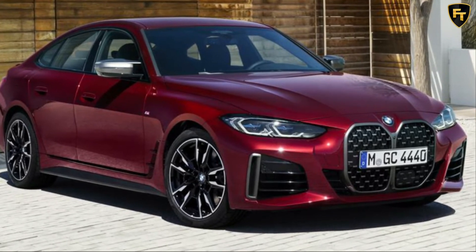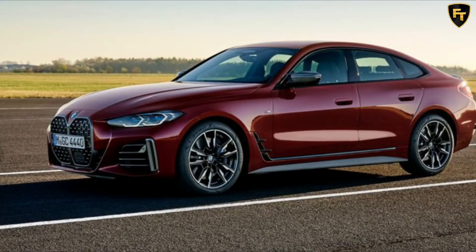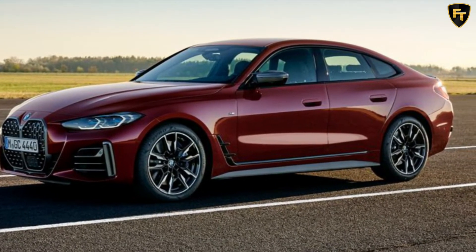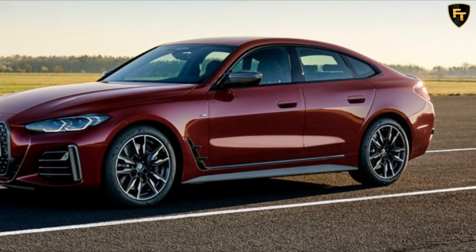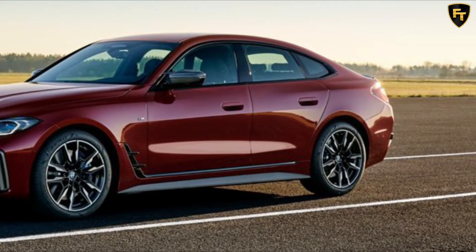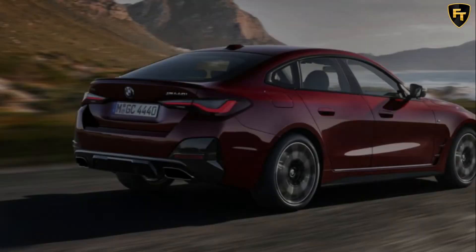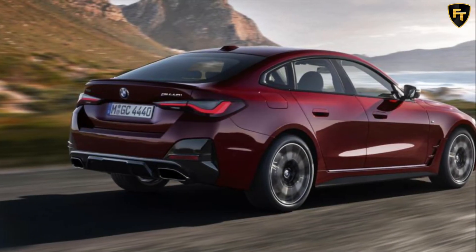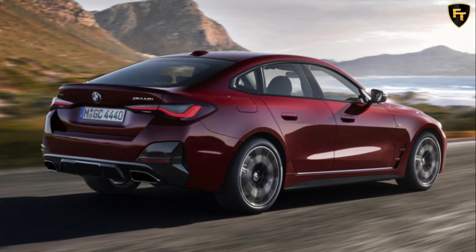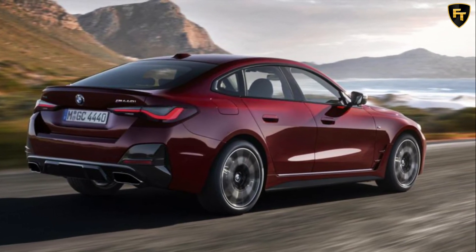Stepping up to the M440i xDrive costs a hefty $32,000 more, thanks mainly to the addition of a 3.0-liter twin-turbo six-cylinder engine sending 285kW and 500Nm to all four wheels. It also includes lumbar support, BMW laser lights, a 16-speaker Harman Kardon surround sound system, 19-inch gray alloy wheels with performance tires, and an M Sport differential.